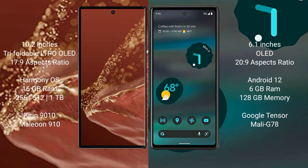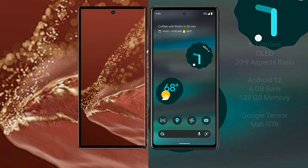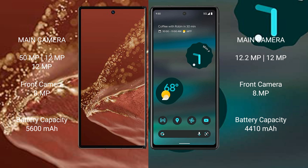Google Pixel 6a features a Google Tensor processor with a Mali-G78 GPU. Huawei Mate XT Ultimate has a triple rear camera setup. Google Pixel 6a has a dual rear camera setup. The Google Pixel 6a features a 4410 mAh battery with 80W fast charging support.